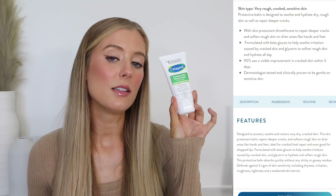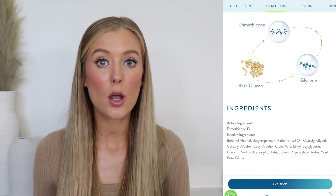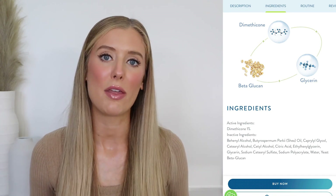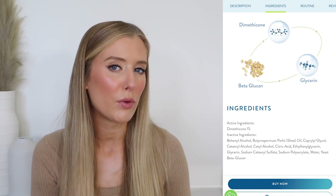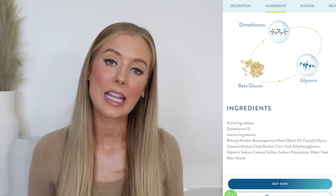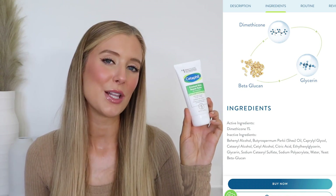This is a protective balm designed to soothe and hydrate dry, rough skin, as well as repair deeper cracks. The active ingredient listed on the back of the label is 1% dimethicone, which is a silicone used in so many moisturizers. It's been heavily scrutinized in both skincare and haircare, but primarily due to misinformation. There is a reason why dimethicone is in basically every beauty product ever — it not only improves the feel of a product and gives it more glide, but it's also considered a skin protectant that softens, moisturizes, and conditions the skin. So don't be wary of it — team silicone on this channel.